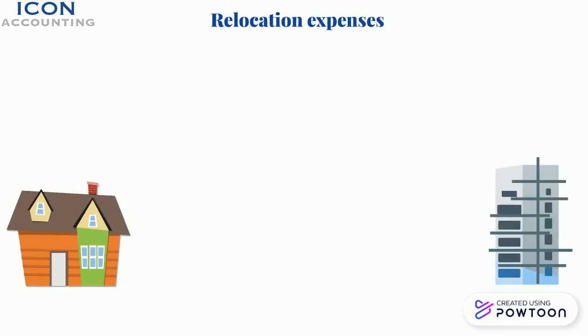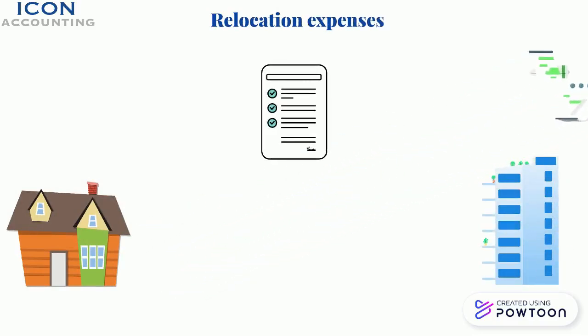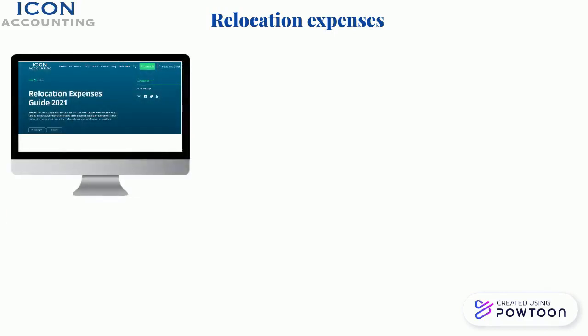5. Relocation Expenses. If you have been working from home or abroad and need to relocate to take up your contract at a client site, then you can claim relocation expenses for a period of three months. We outline the conditions you must meet for this in our relocation blog on icon.ie, and also have a full video available on the Icon Accounting YouTube channel and in the knowledge box on the Icon portal.